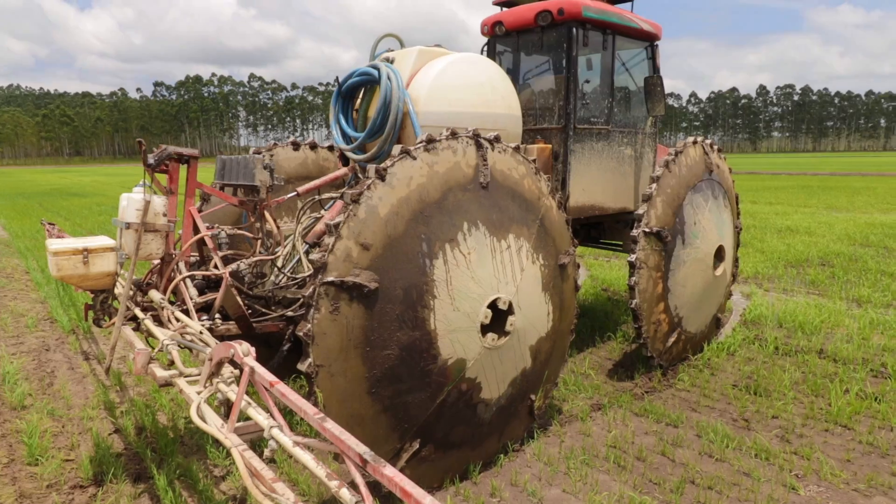Later in the video we'll find out how this application rate compares to an average traditional tractor spray boom operation here in this region of Brazil.